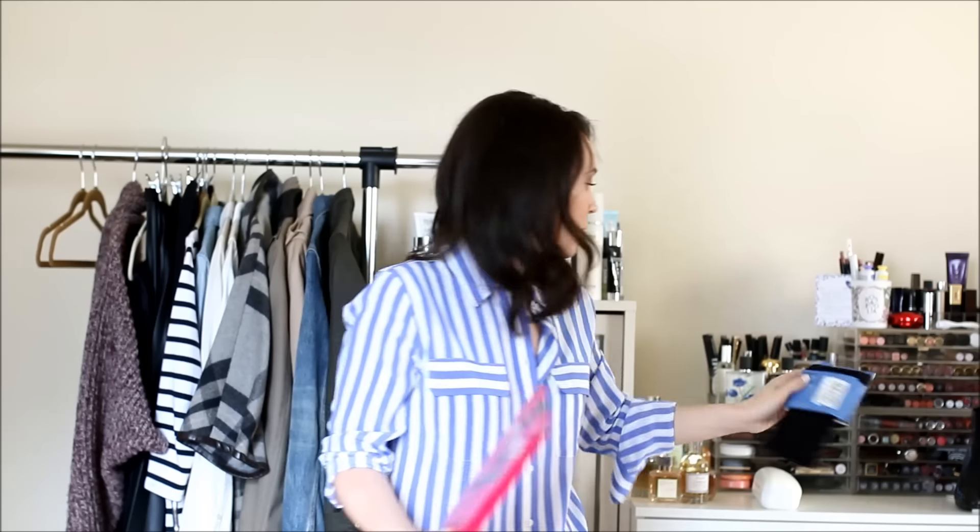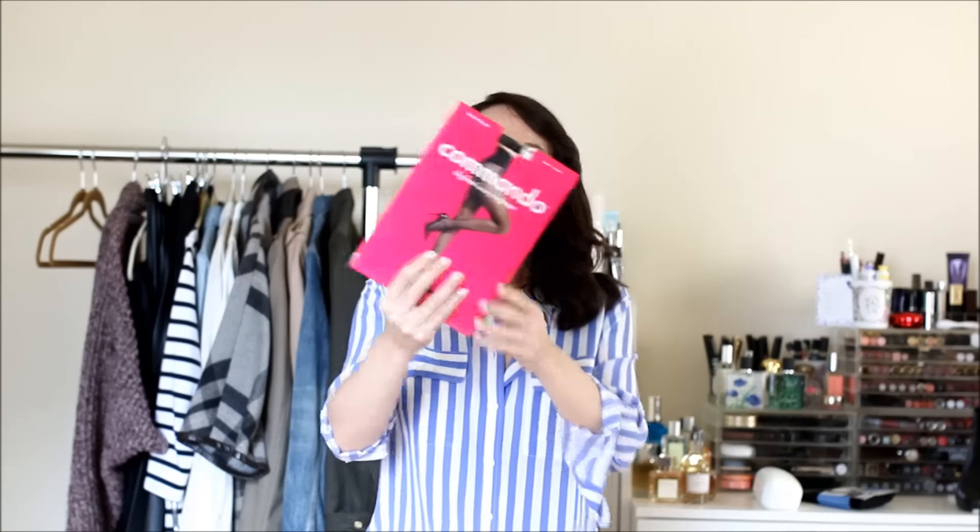I wanted to mention tights because I swear by two brands. For opaque tights, I almost exclusively wear Simply Vera from Kohl's — they're about $7.99 and are control top tights. I've been wearing them for eight or nine years — they are the best tights ever. For fishnets or patterned tights, I love Commando because the waistband comes all the way up high and there's no tight waistband around the upper legs. Their fishnet pattern is smaller and more refined — classy-looking rather than overtly fishnets.